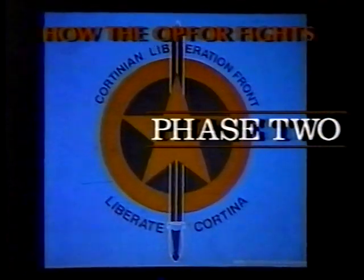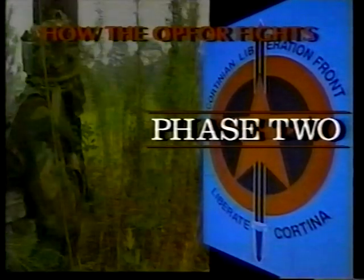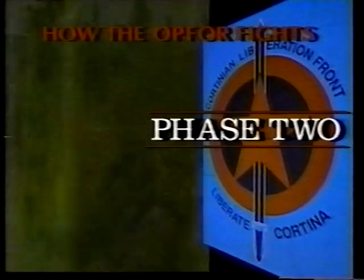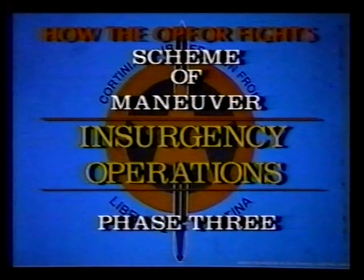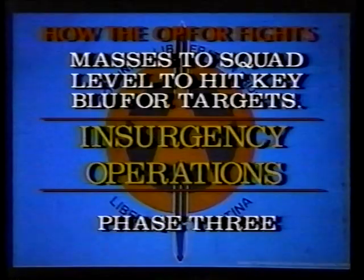The OPFOR then transitions into phase two operations, which include sniping and fireteam-sized ambushes. To preserve its force, the OPFOR will break contact if it sustains a single casualty and will only re-engage on terms favorable to the OPFOR. Mortars are used primarily to break contact. Finally, the CLF conducts phase three operations, where it masses to squad level to hit key Blue Force targets, orchestrating these phases to disrupt Blue Force operations and prepare the way for the upcoming Atlantican invasion.